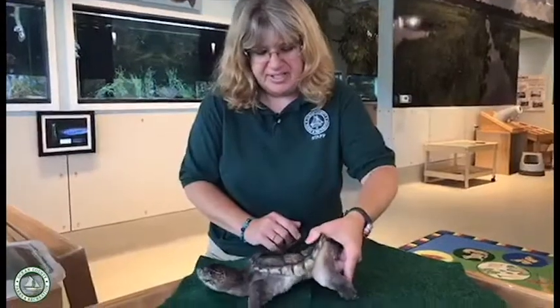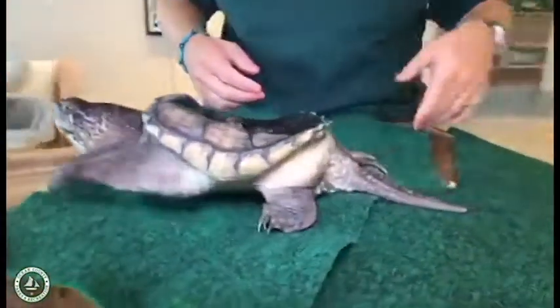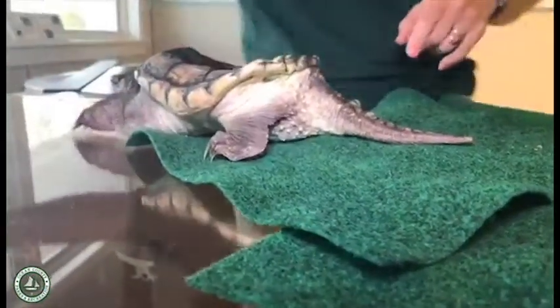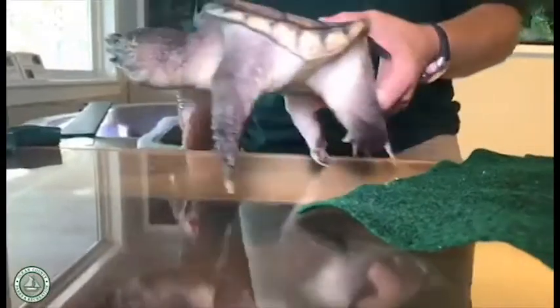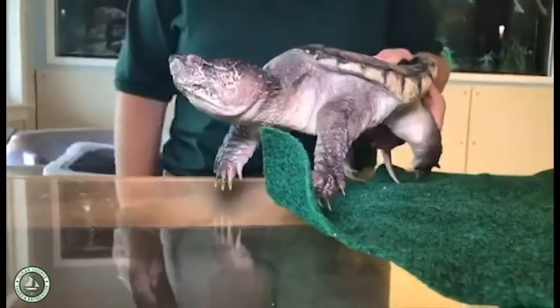Another great characteristic of snapping turtles is their tail. Look how long that tail is — it's just about as long as the top of her shell. So that's how you can tell that you're looking at a snapping turtle. They have one of the longest tails in the turtle world.